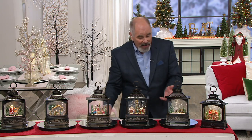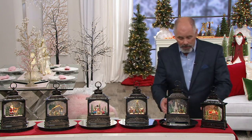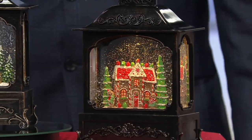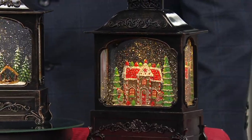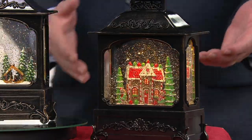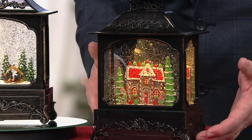It is three C-cell batteries. They light up with an automatic timer, and you created all these different scenes. You brought back the single most popular ones that you ever did, but you brought us a whole bunch of brand new ones as well. Can we take them just one at a time and share them with our audience?